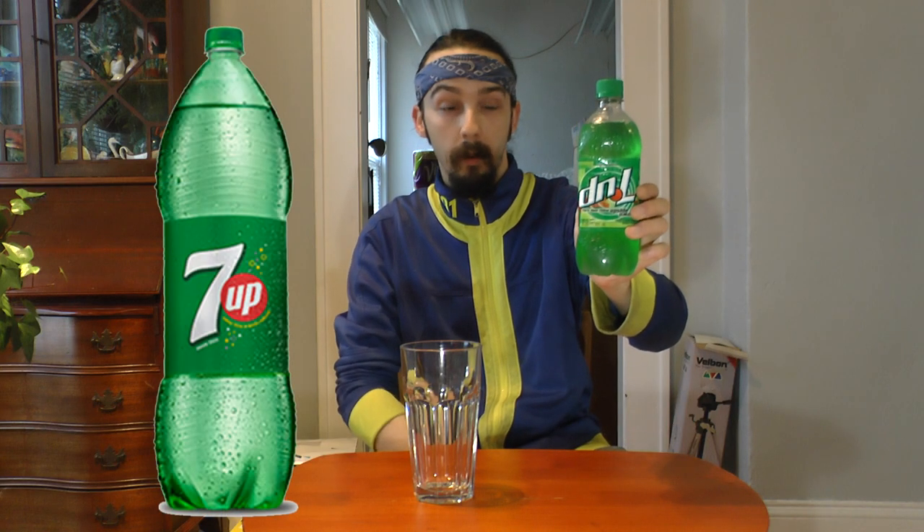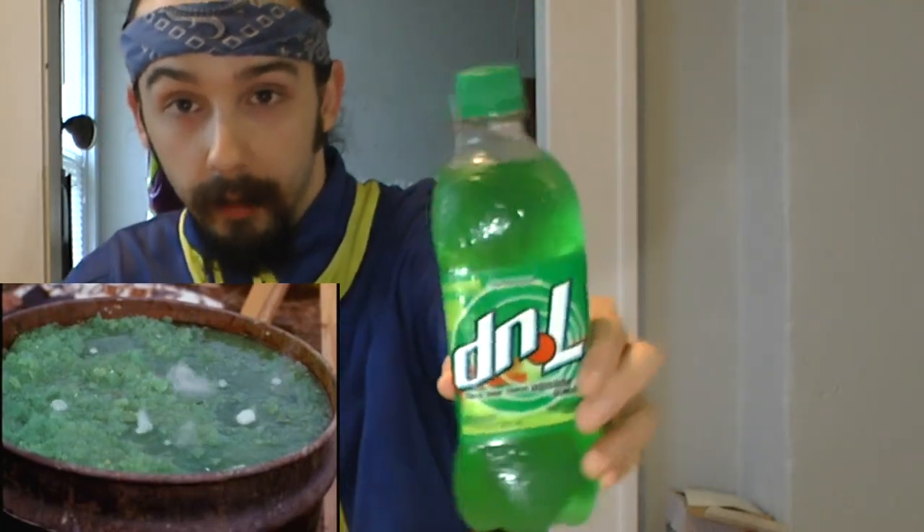It's basically a 7Up, but everything's upside down. Hence the name DNL. Where regular 7Up is a clear beverage with no caffeine — your basic carbonated lemon-lime soda — this is some sort of nuclear radiated green where the bottle itself is clear. It has caffeine and a stronger lemon-lime citrus flavor. Kind of something to compete with Squirt, Mountain Dew, Fanta, stuff like that.